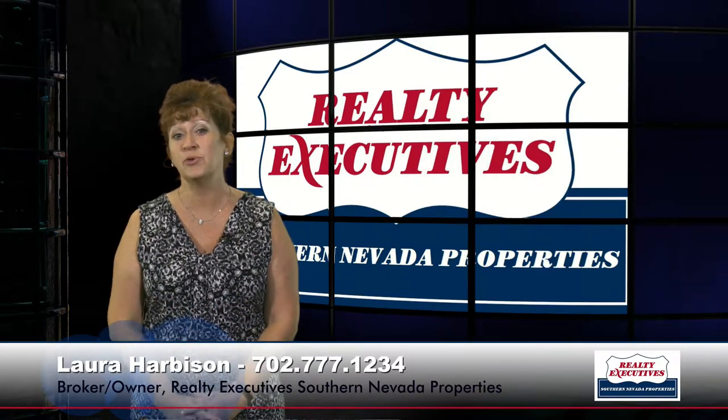Today I'm here to take you on a tour of 1043 Via San Gallo Court in Henderson, Nevada. This is located in the guard-gated community of Tuscany at Las Vegas. It is a one-story home on a cul-de-sac lot with three bedrooms, three bathrooms, a two-car garage, and it's approximately 2,027 square feet of living space.